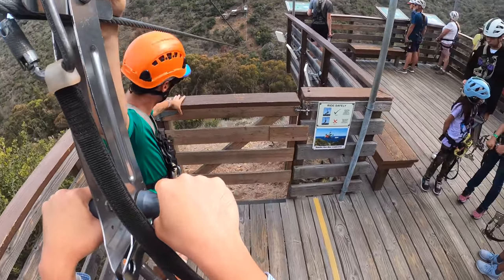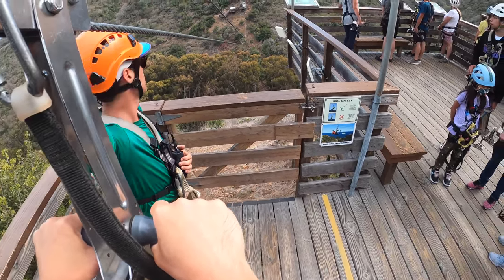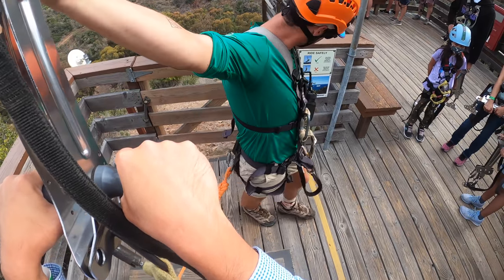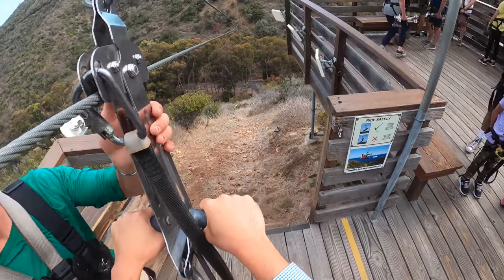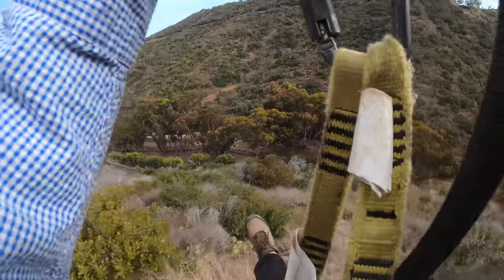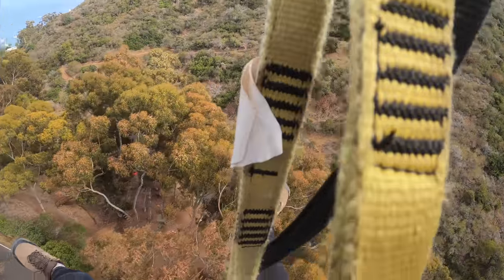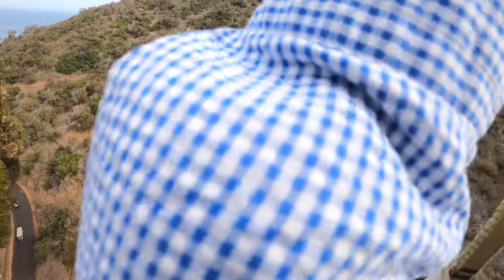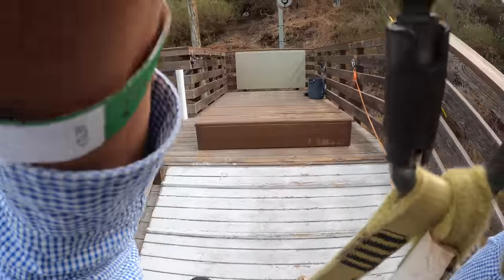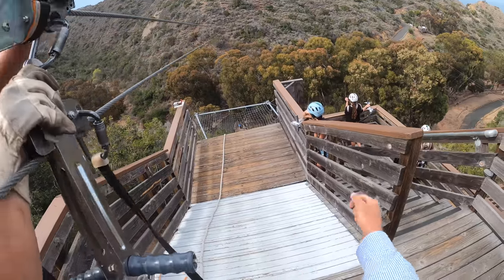That was so fun! 30 miles an hour — sometimes 40. Woo! Zip ready, zip away, now zipping. Push off, cameras to the right. Here we go — woo! Whoa! That was so cool. Gained so much speed on that one!